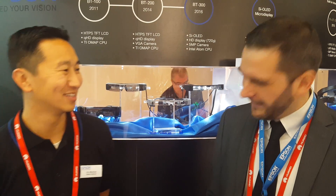Hello everybody. We are at Mobile World Congress with Eric from Epson US. Hi, Eric. Hey, how are you, Mario? Good, thanks.